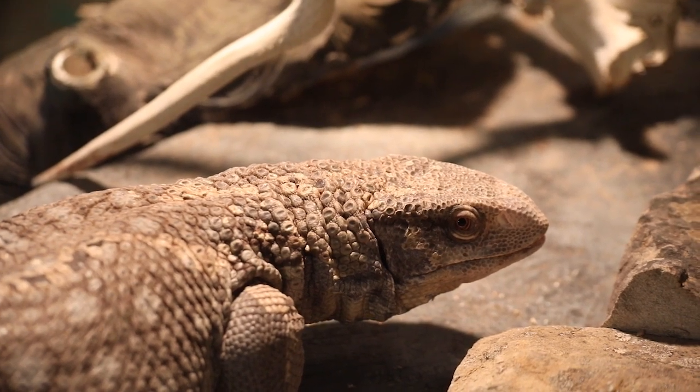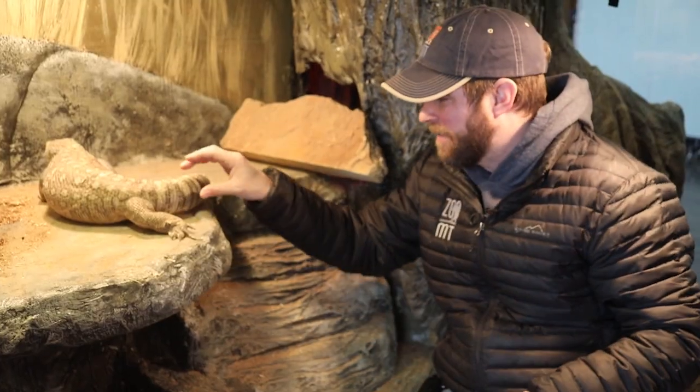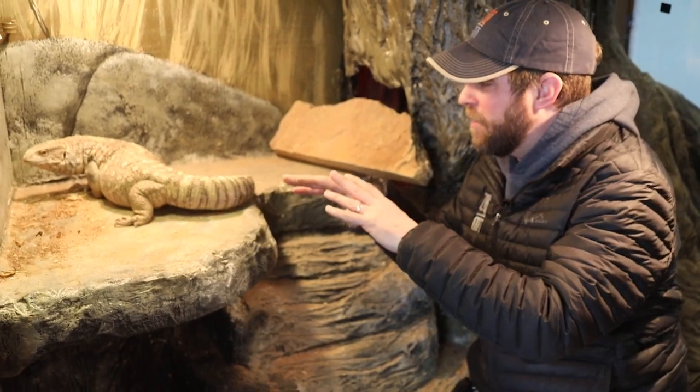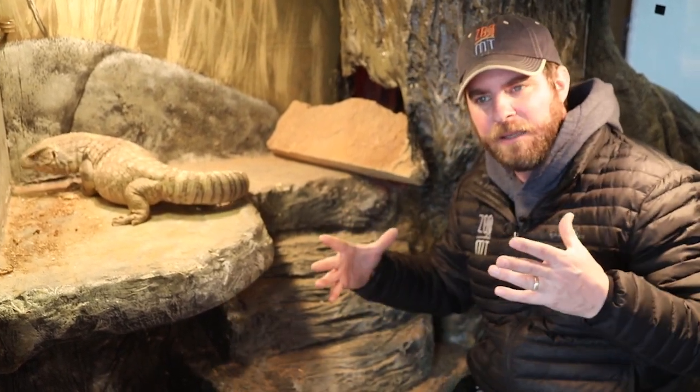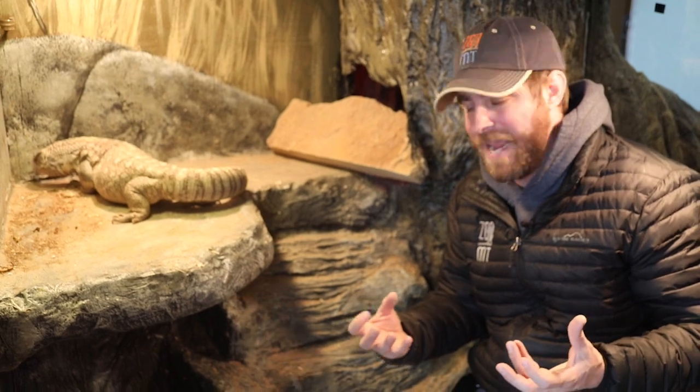Obviously these are pretty good sized animals. He's got that big strong tail that he can use as a weapon if he needs to. You're going to notice that he's kind of round and a little low to the ground, and that's a good way for these big lizards to absorb as much heat as they can.